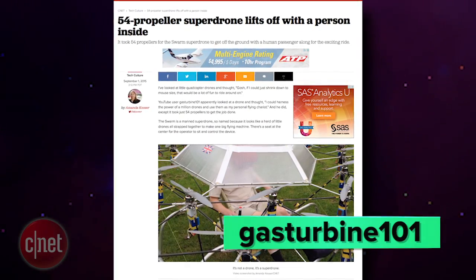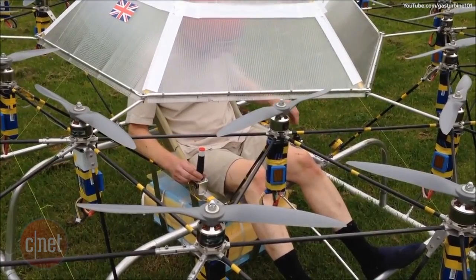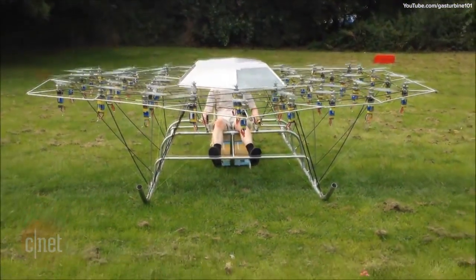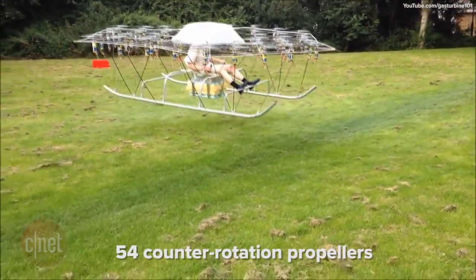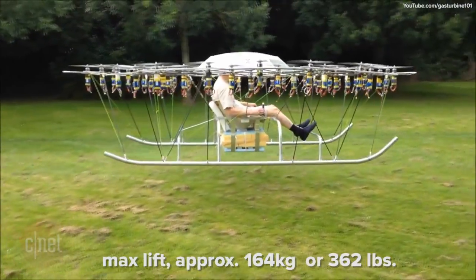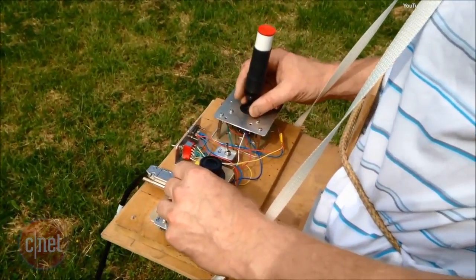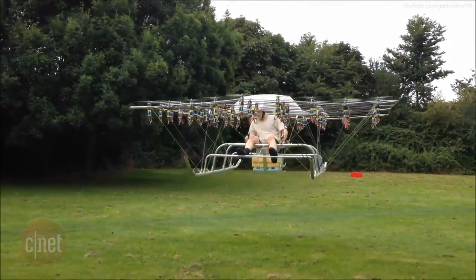YouTube user GasTurbine101 has built a massive flying device that looks like it's powered by hundreds of quadcopters. The flying contraption is called the Swarm, named after the 54 propellers that propel the man. According to the video description, the craft has 54 counter-rotation propellers, six group control channels with Hobby King stabilization. It can lift 164 kilograms and can fly for about 10 minutes. A few months ago, GasTurbine101 posted a video of an unmanned test flight from a distance, but now he's actually inside the aircraft, which looks terrifying. Don't try this at home.